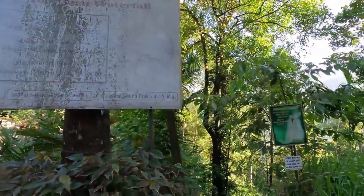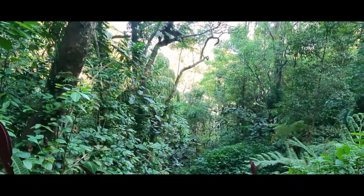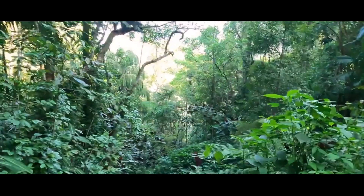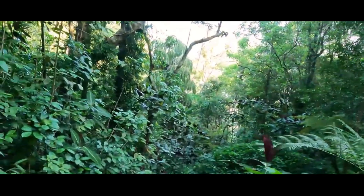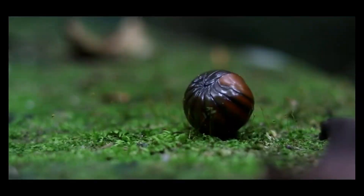Hello, fellow travelers. And we're about to dive into the stunning beauty of Aberdeen Waterfall. But before we embark on this adventure, make sure you hit that subscribe button and ring the notification bell so you won't miss any of our upcoming travel explorations.